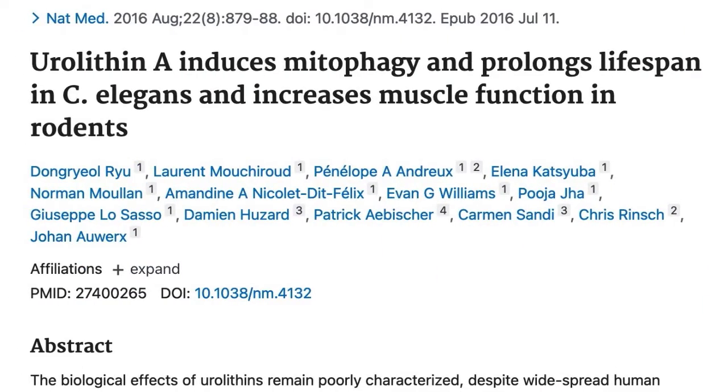Looking at the research, we find that in worms there is evidence that urolithin A can extend lifespan by about 45%. Those same studies appear to show that in worms, urolithin A can slow the decline of muscle loss as well. And some research shows that when you give it to mice, it also improves their muscle strength.